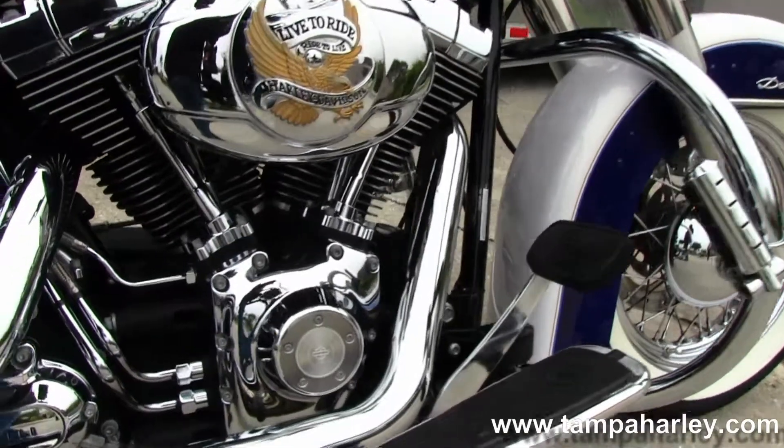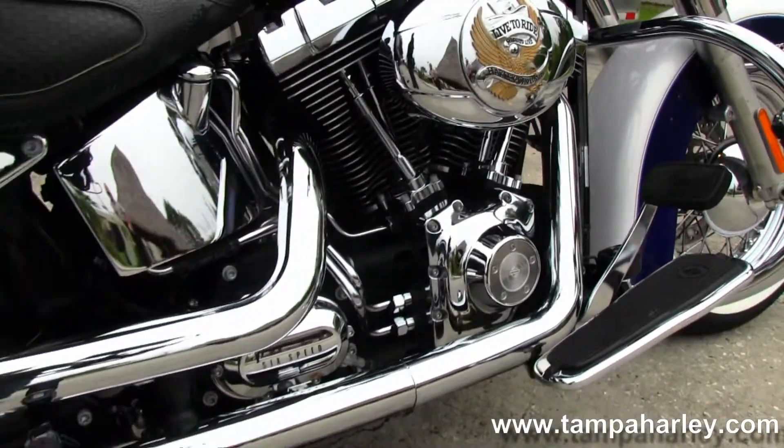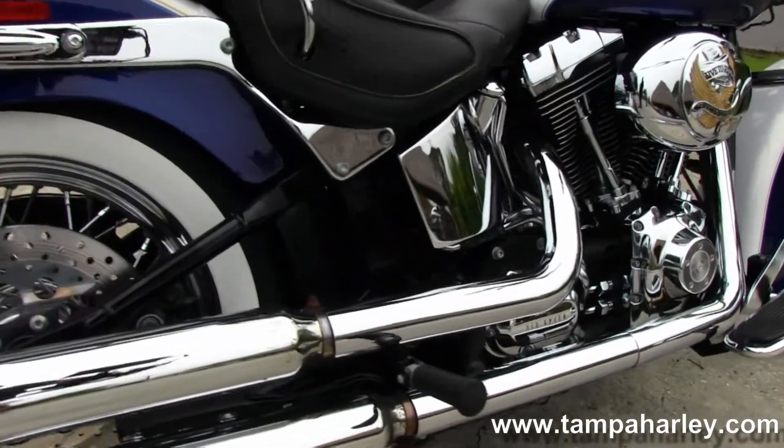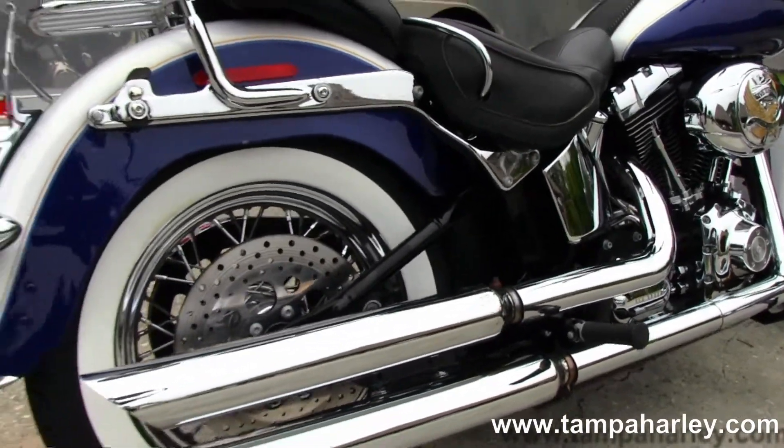Full length rider floorboards. Stage 1 fuel mapping on the 96 cubic inch engine and 6 speed cruise drive transmission.